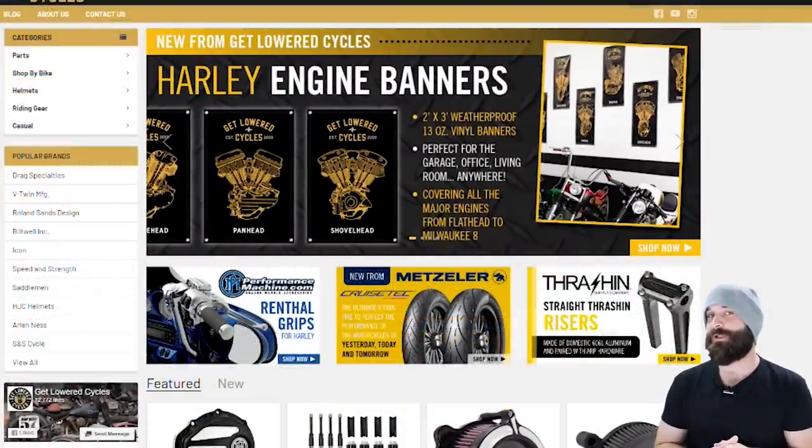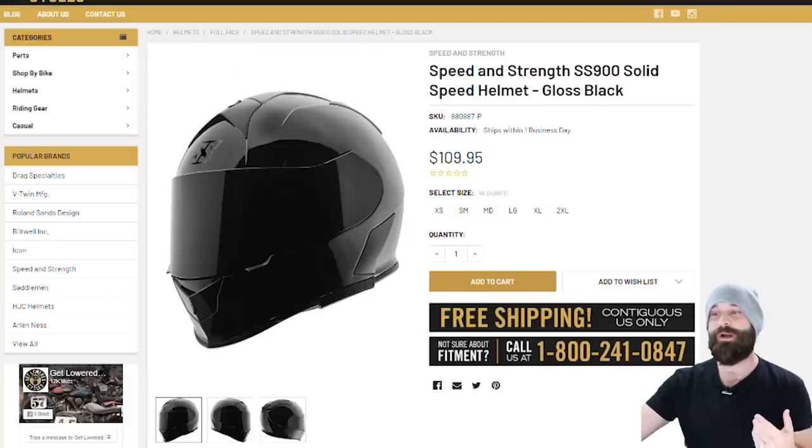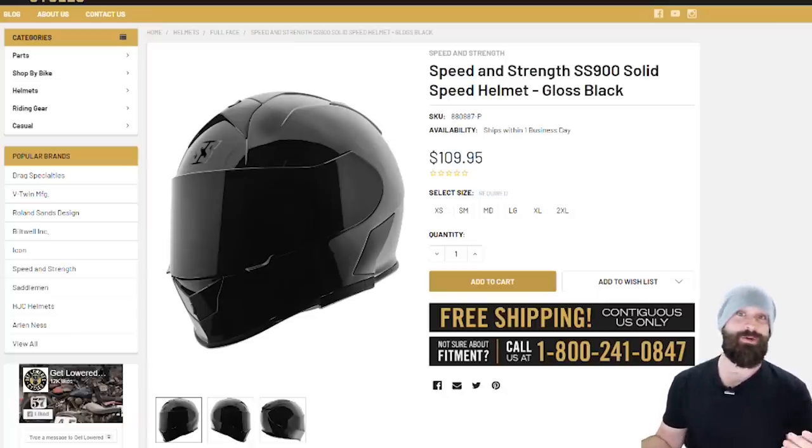Now we're going to jump into the first helmet. I'm going to be talking to you like I am a consumer and going through the whole website — this is kind of a Get Lowered Cycles website walkthrough.